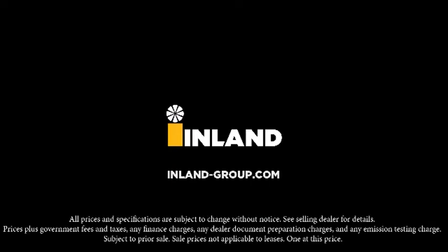At Inland Kenworth, you'll find the largest inventory of any Kenworth dealer, with over 500 new and used trucks available on our lot. Find your truck ready to go at inlandgroup.com, or custom build your own with the help of our knowledgeable and friendly consultants. With 35 Inland locations, you'll be entering into a partnership providing you long-term business support.